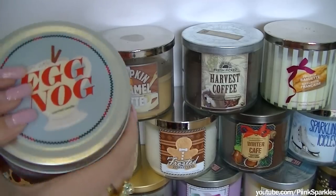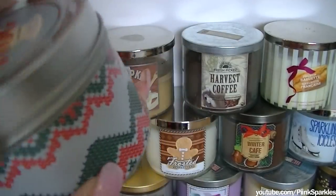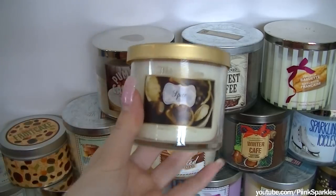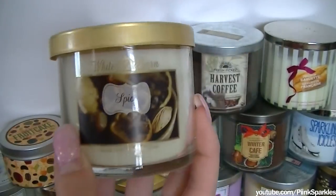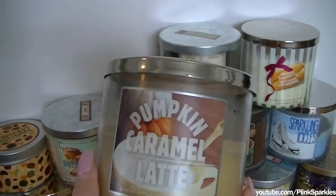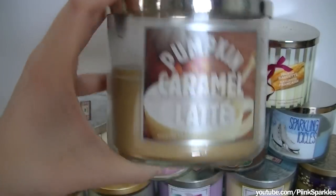This one is not a Bath & Body Works one — this one is from Urban Outfitters and it is Eggnog. It's their Christmassy candle collection. These were originally $16 and I got it for $1.99 — and there's nothing wrong with it. It smells like eggnog and I don't like eggnog, but this is a very good smelling candle. I have another White Barn one — this is a medium-sized one, just in Spice. I made a spice cake one day and when I smelled this candle, I just had to grab it because it smelled exactly like the spice cake. This one is Pumpkin Caramel Latte — I have a pumpkin candle obsession. I've burned a lot of this one. It's a very cozy scent.